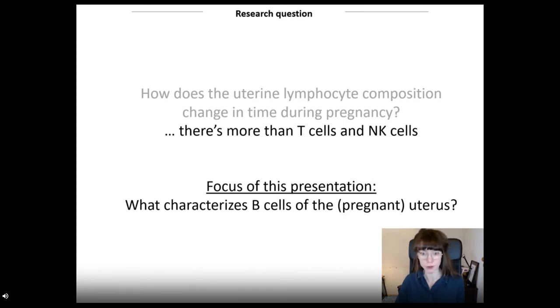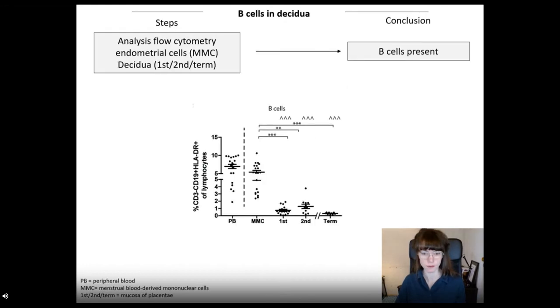Up until now, B cells in the uterus are only considered signs of infection. Our research question was: in how far are B cells naturally part of immunity at the fetal-maternal interface? We first used flow cytometry to show that B cells are present in the non-pregnant endometrium and in placental samples throughout pregnancy. Compared to peripheral blood or even menstrual blood, the frequencies of B cells in the decidua — the uterine mucosa during pregnancy — are very low. This makes it harder to study these cells in vitro in functional assays, but we can zoom in on different subsets by more detailed flow cytometry analysis.